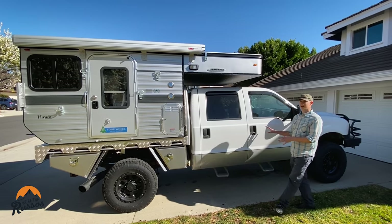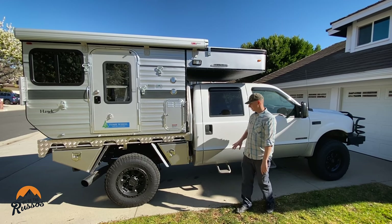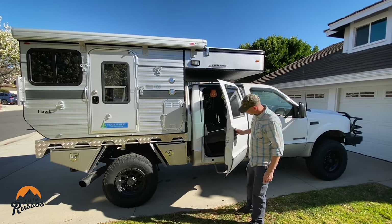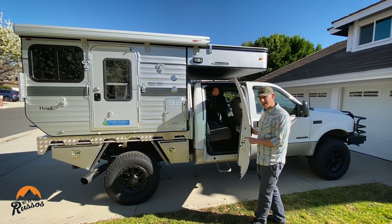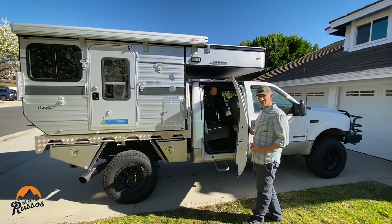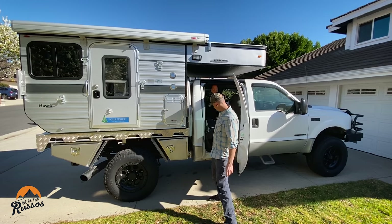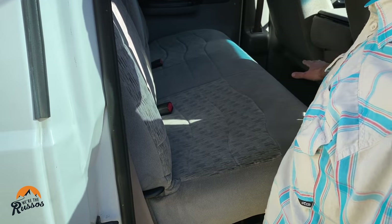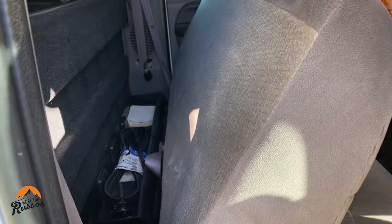The truck is a 2000 Ford F-350 4x4 with the crew cab. The reason we went with the crew cab is there is a ton of room back here — a lot of storage. We're still trying to figure out what to do with this space. We may remove the seats or leave them in, but this seat does not flip up. However, this does flip down so we have some storage behind the seat.